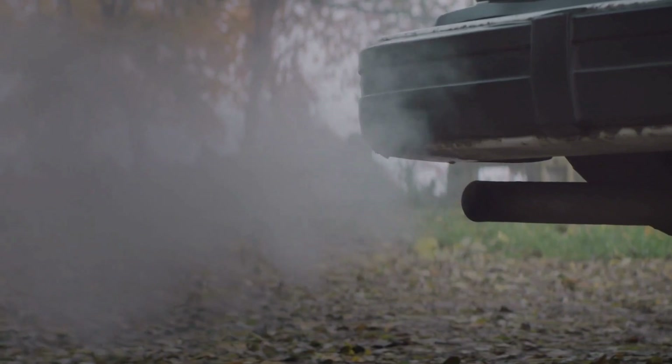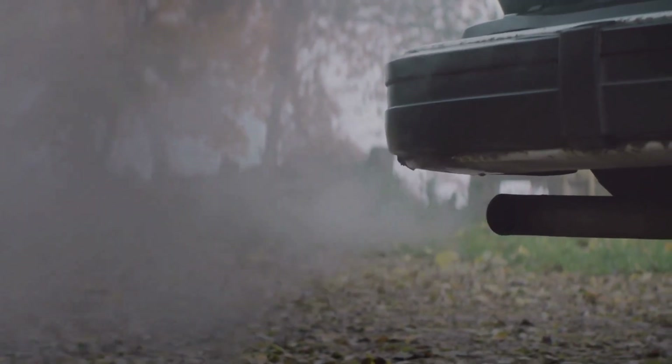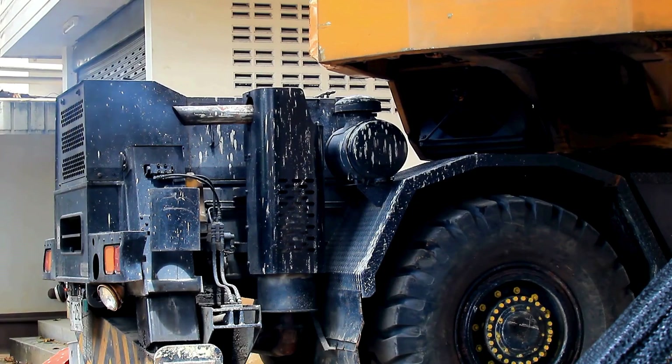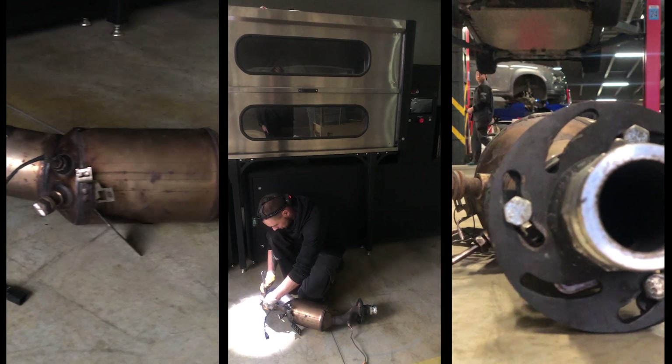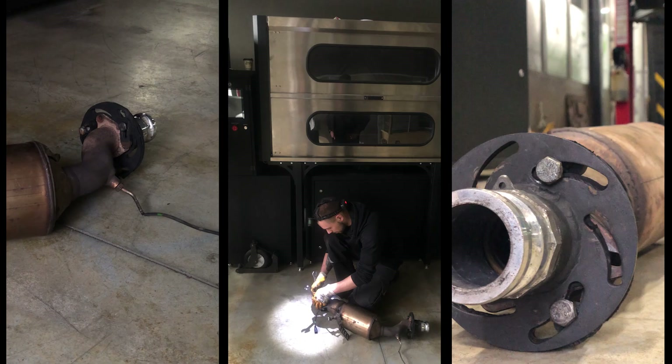Contaminated particulate filters adversely affect the vehicle's performance and fuel efficiency, significantly impacting the financial well-being of the owners. The particulate filter requires care and maintenance — it needs to be cleaned and replaced periodically to ensure effective operation.